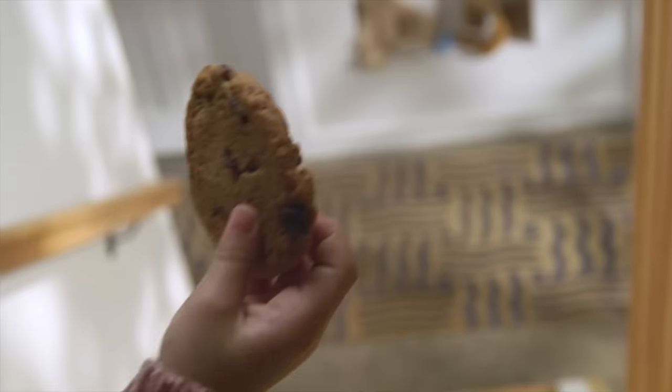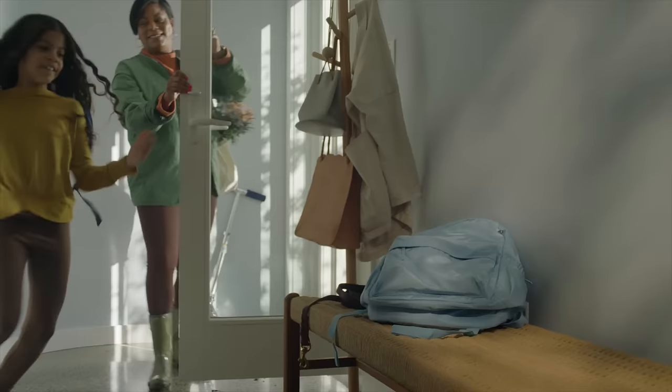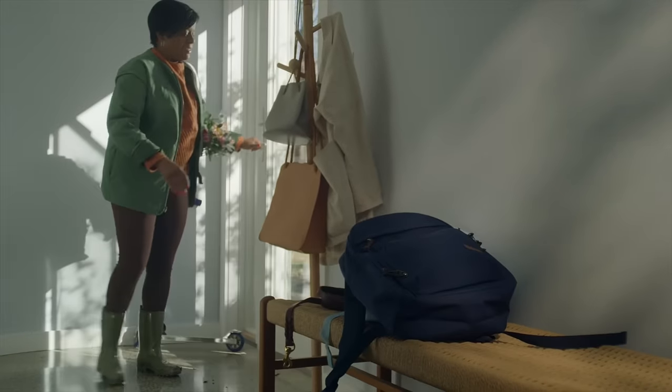A lot of these big homes have multiple kids. You know what kids do to homes. They're looking for a product they can clean and maintain easily. Scuff marks, handprints, stuff like that, cleans right off. The resistance of scuffing and having it be more durable — it's a game changer.